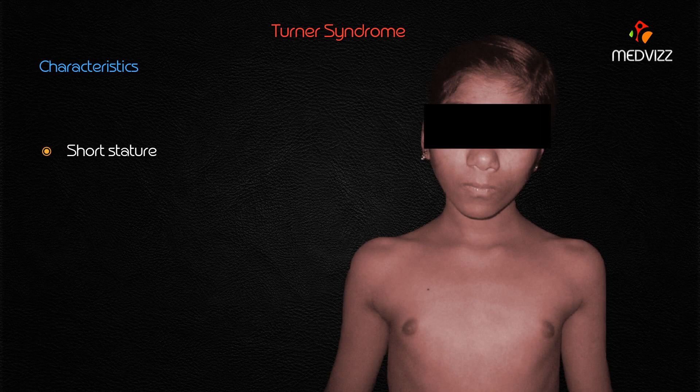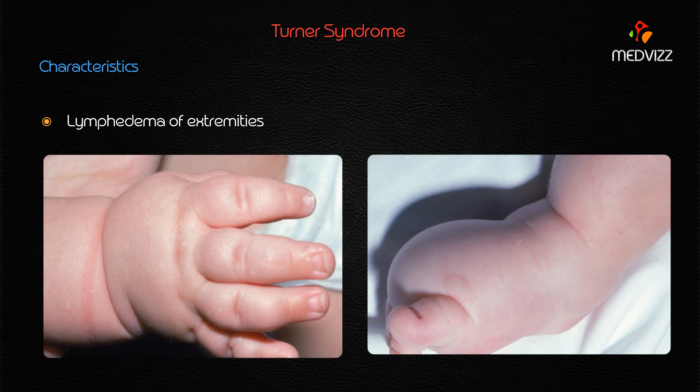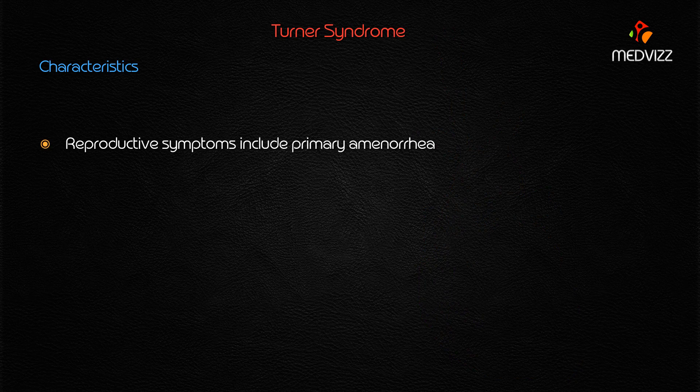The characteristic features of Turner syndrome include short stature with a broad chest and widely spread nipples. Some cases may present with a cystic hygroma of the neck, giving a webbed neck appearance, along with lymphedema of the extremities. Coarctation of the aorta as well as other congenital heart defects may be seen in Turner syndrome.